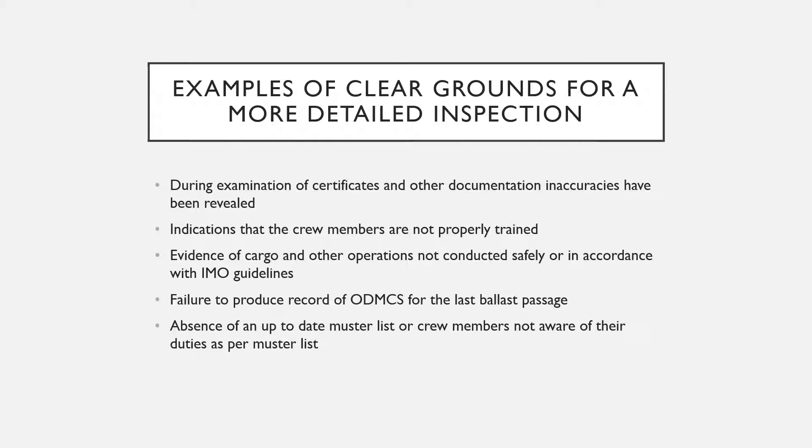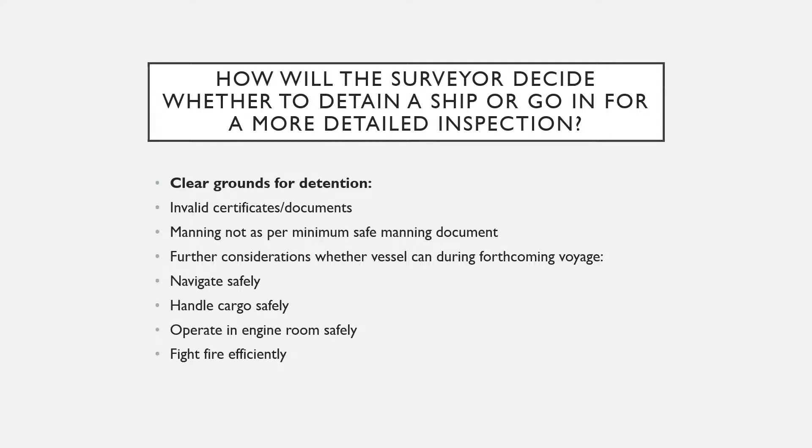Additional clear grounds include: evidence of cargo and other operations not conducted safely or not in accordance with IMO guidelines; failure to produce a record of the oil discharge monitoring control systems for the last ballast passage; and absence of an up-to-date muster list, or crew members not being aware of their duties as per the muster list. These all give the port state inspector clear grounds for detention of the ship.